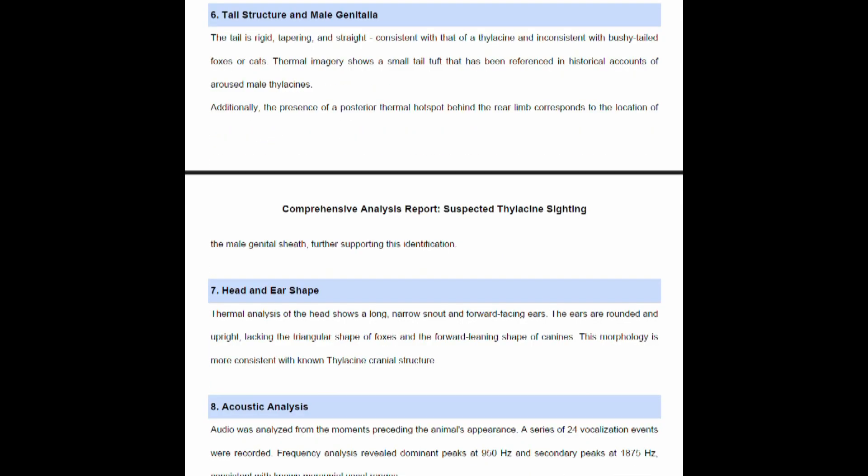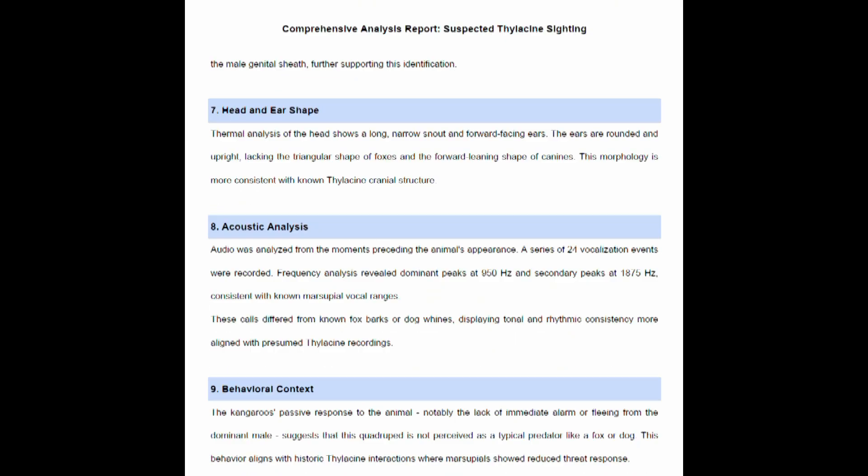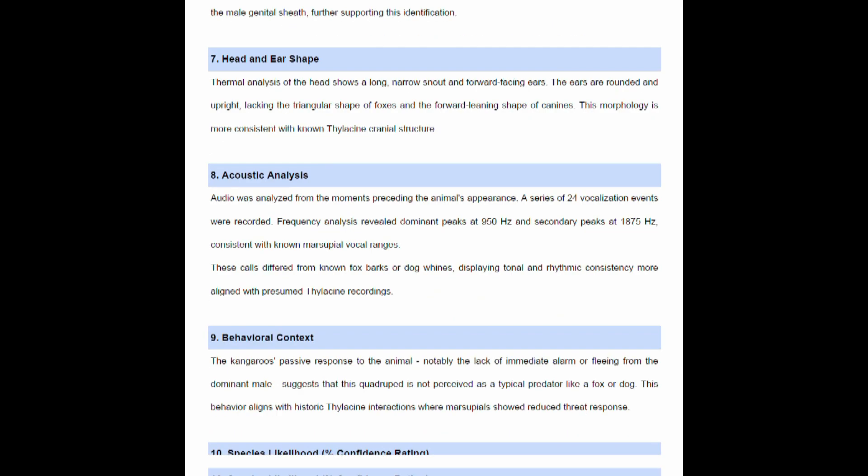Thermal analysis of the head shows a long, narrow snout and forward-facing ears. The ears are rounded and upright, lacking the triangular shape of foxes and the forward-leaning shape of canines. This morphology is more consistent with known thylacine cranial structures.